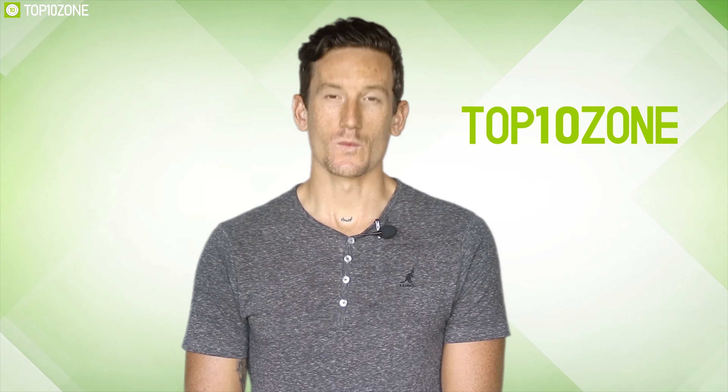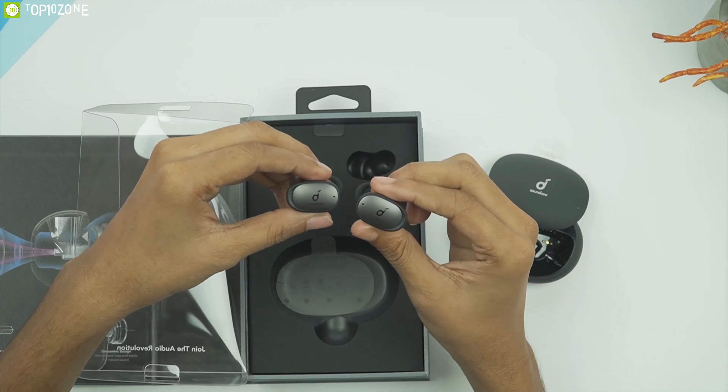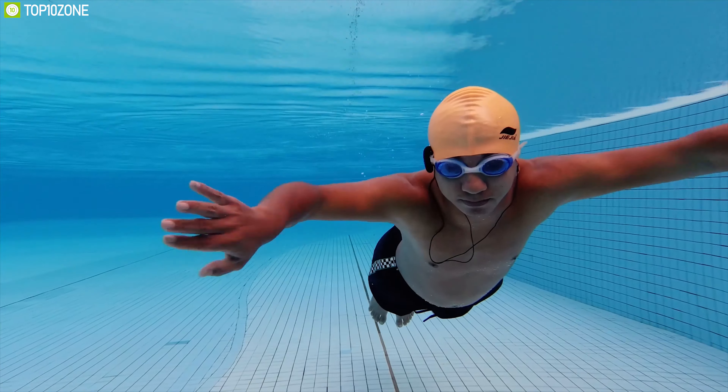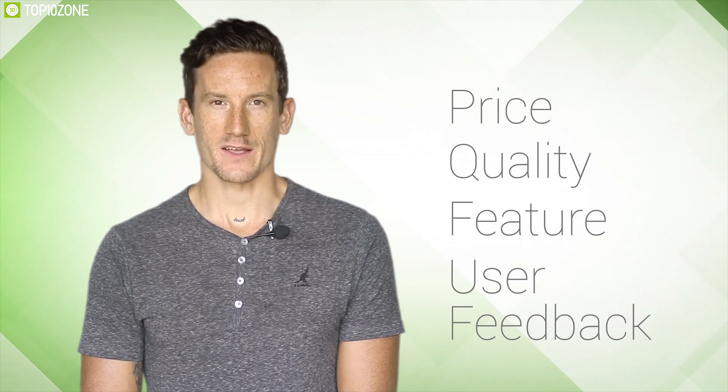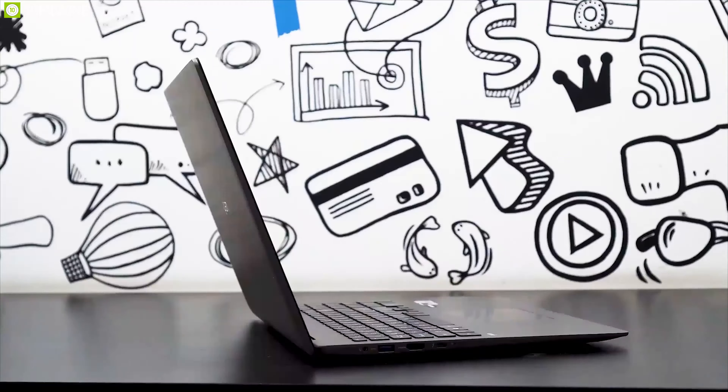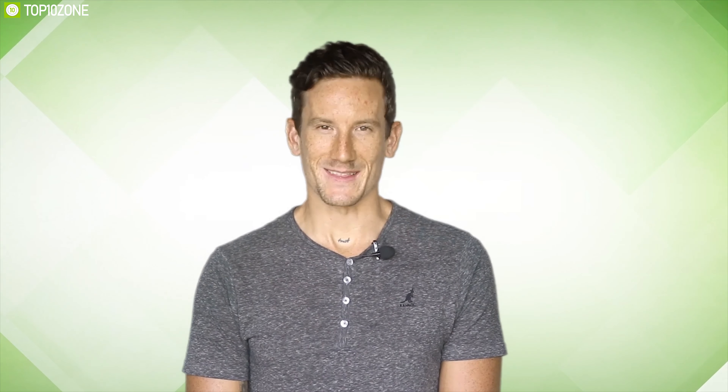Without any further ado, let's jump into the video. Here at Top 10 Zone, we are a bunch of product researchers and testers. We test, analyze, and research new products and create a list of the top 10 best products based on price, quality, features, and user feedback. We also provide upcoming and innovative product ideas so that viewers may know about new products. Our goal is to create a proper shopping guide so that our viewers can make the best decision.